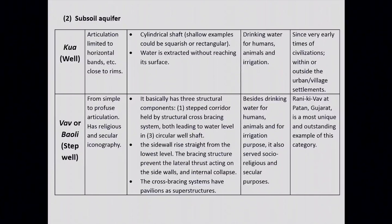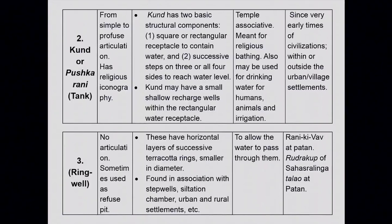Besides providing drinking water for humans and animals and water for irrigation, stepwells also served importantly socio-religious and secular purposes. For example, Rani Ki Vau, which marks the culmination of this concept of constructing stepwells at Patan, Gujarat, is the most unique and outstanding example of this category. The fourth type is Kund, ranging from simple to profuse articulation with religious iconography. Kund have two basic structural components: square or rectangular successive steps on three or all four sides to reach the water level, and they are generally associated with temples, meant for religious bathing.